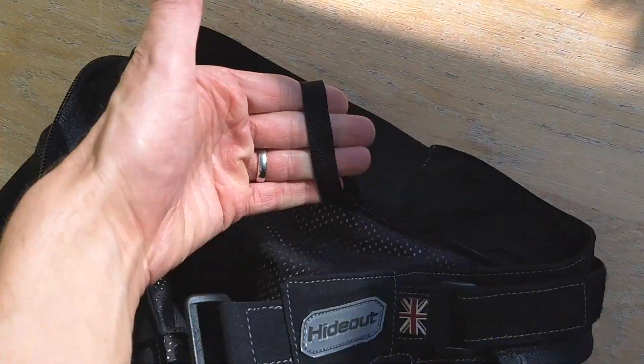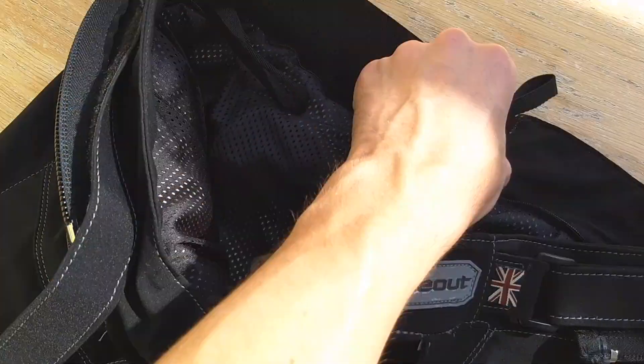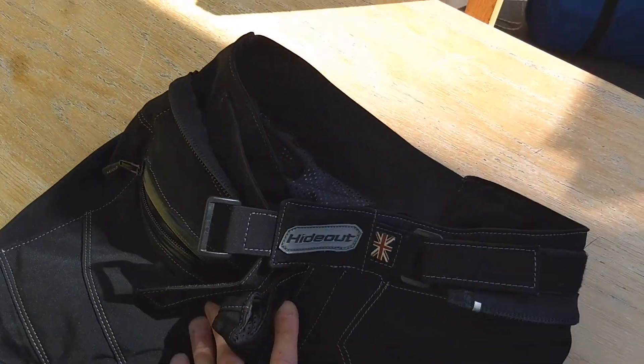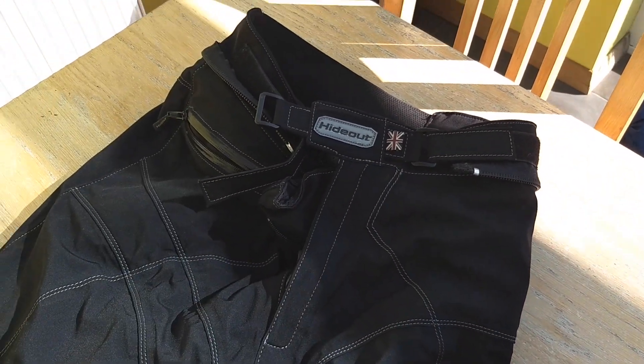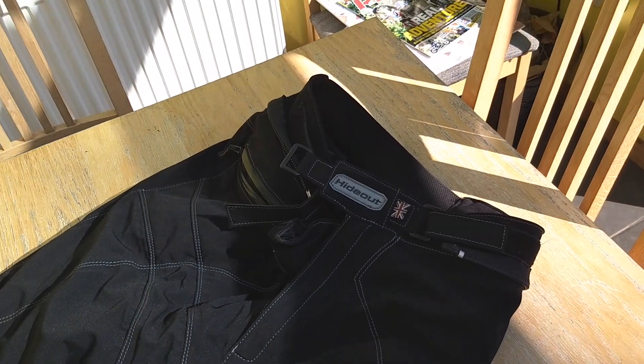We've also got big heavy-duty loops here for hanging your trousers up, because they are pretty heavyweight trousers — surprisingly heavy, much more so than my prior Rukka trousers. But obviously they are a lot longer than my Rukka ones as well.